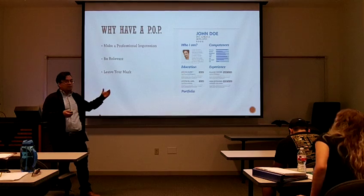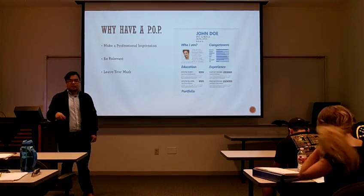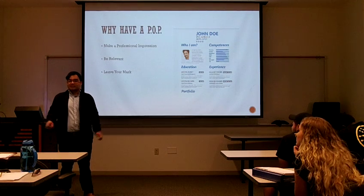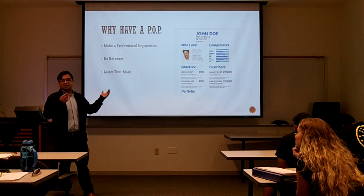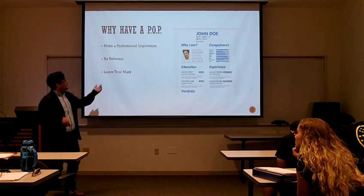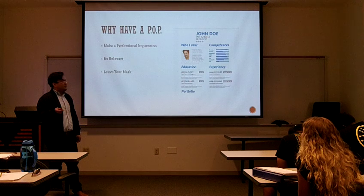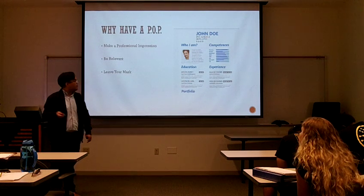Everything ties in together. The professional impression — you're leaving your mark for future employers or for younger students that are going to be in this class, and maybe the professor is going to show them your awesome professional online profile later in the future. So you're already leaving your mark that way. And this is just kind of an example of a resume. Usually people will upload their resumes on the professional online portfolio, but I'm going to turn it into a video, so it's kind of a really cool video.